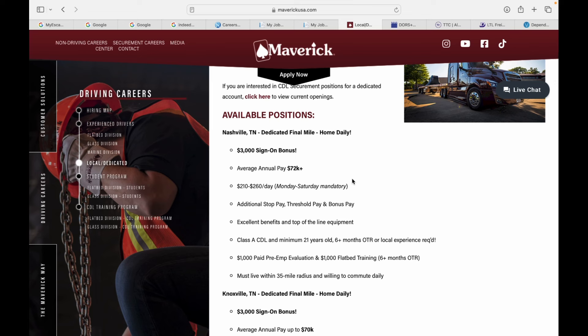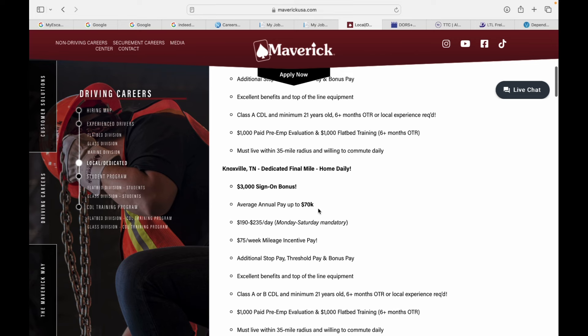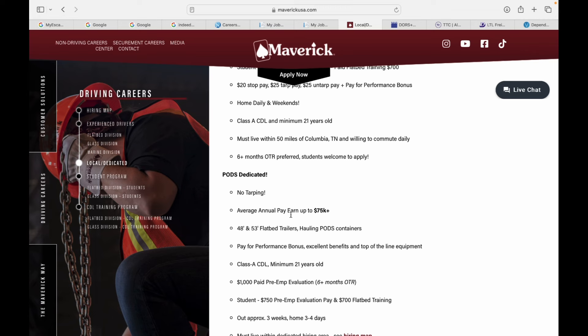They got Nashville, Tennessee — dedicated, home daily, $3,000 sign-on bonus, average annual pay $72,000. You work Monday through Saturday mandatory, with additional stop pay, $1,000 pre-employment evaluation, and $1,000 flatbed training. Requires Class A CDL, minimum 21 years old, six-plus months OTR experience. Knoxville, Tennessee — $3,000 bonus, average annual pay $70,000 a year, plus $75 a week mileage pay. Columbia, Tennessee — $74,000 a year, pods dedicated, no tarping. And check this out — $75,000 a year on 48 to 53-foot flatbed trailers, Class A CDL minimum 21 years or older. Concord, North Carolina — home daily, four to eight stops per day, $67,000 per year, $14 stop pay, $50 tarp pay.